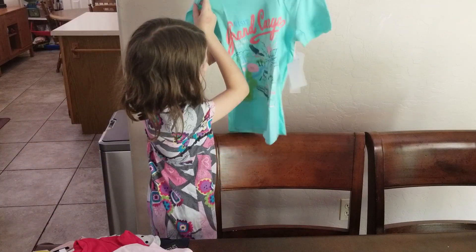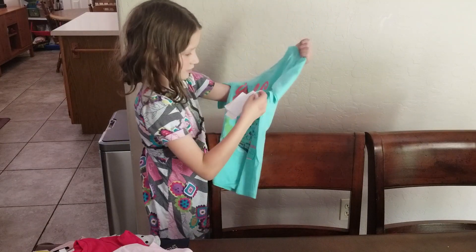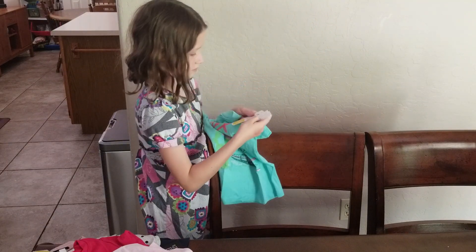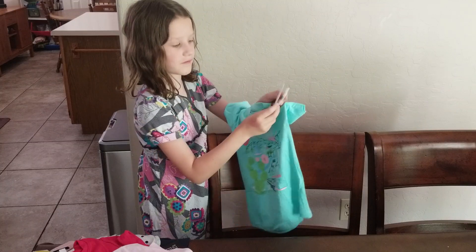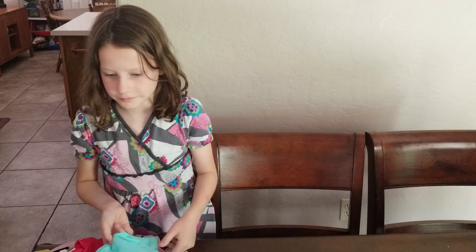Oh, 'Visit the Grand Canyon' — we've been there, we're in Arizona! This one is also $12, from Odin and Ivy. Alright, let's talk about what we liked and maybe what we didn't like.